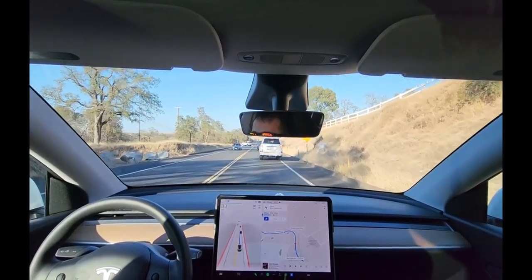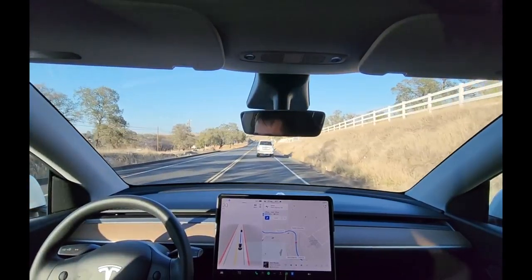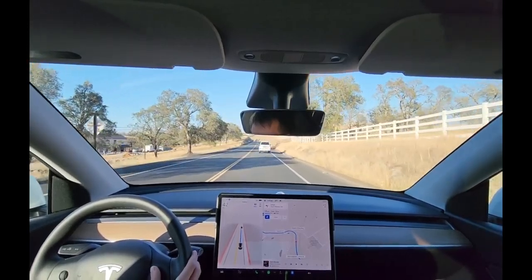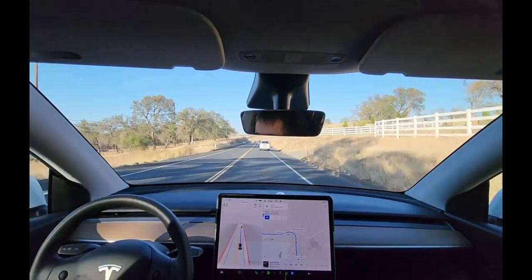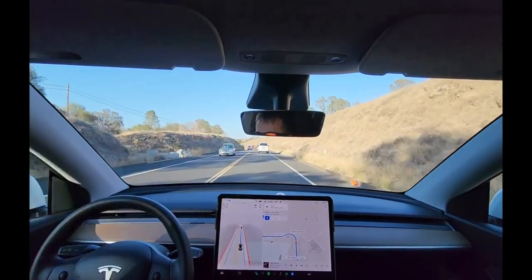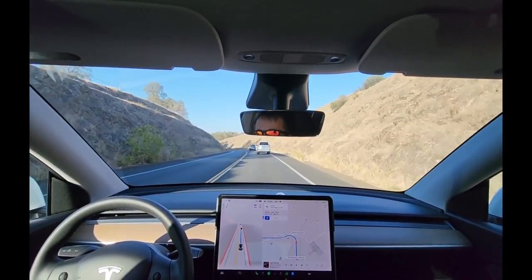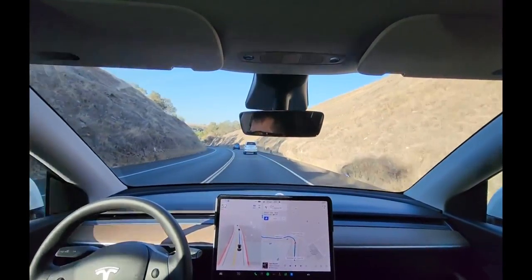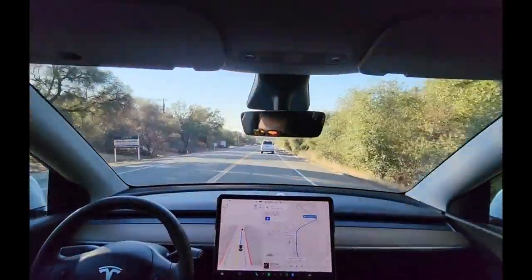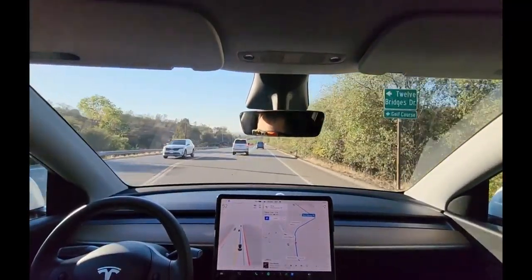Someone had to make a left so traffic in front of me braked. I was concerned about the BMW behind rear-ending me — it got a little too close for comfort and then left a huge gap, probably because they got startled. I felt like it was going to brake too hard with this guy turning left — nope, it did okay.